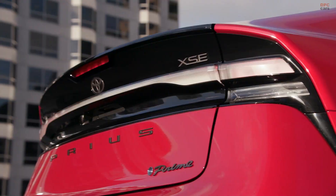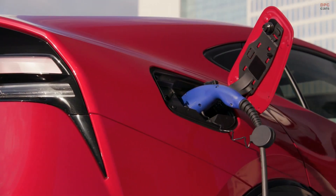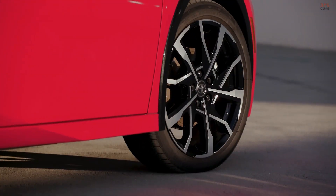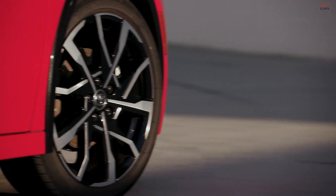The 2024 Toyota Prius Prime presents a harmony of style, performance, and efficiency, designed not only to meet the contemporary driver's needs, but to provide a glimpse into the future of eco-friendly automotive innovation.